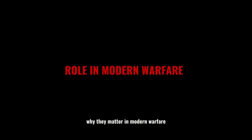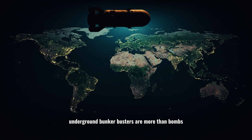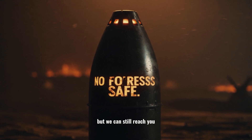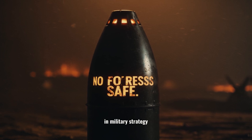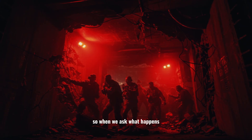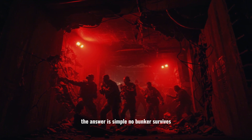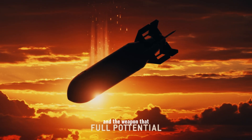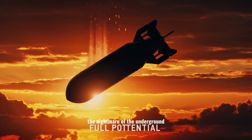In an age where nations hide their most critical assets underground, bunker busters are more than bombs — they're political weapons. They send a message: you can build your fortress, but we can still reach you. They strip away the illusion of safety, proving that nowhere underground is truly secure. The bunker buster is the bomb that drills into the earth, the predator that digs before it kills, and the weapon that makes even the deepest fortresses feel fragile. This was the bunker buster bomb — the nightmare of the underground.